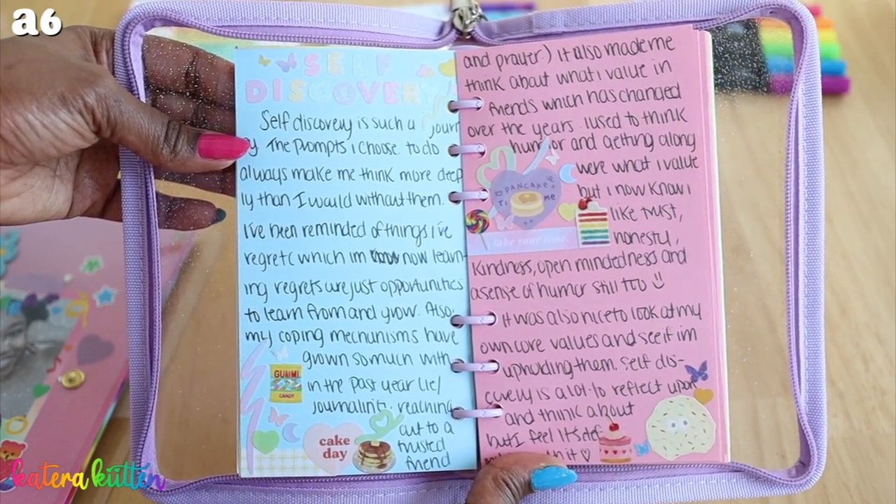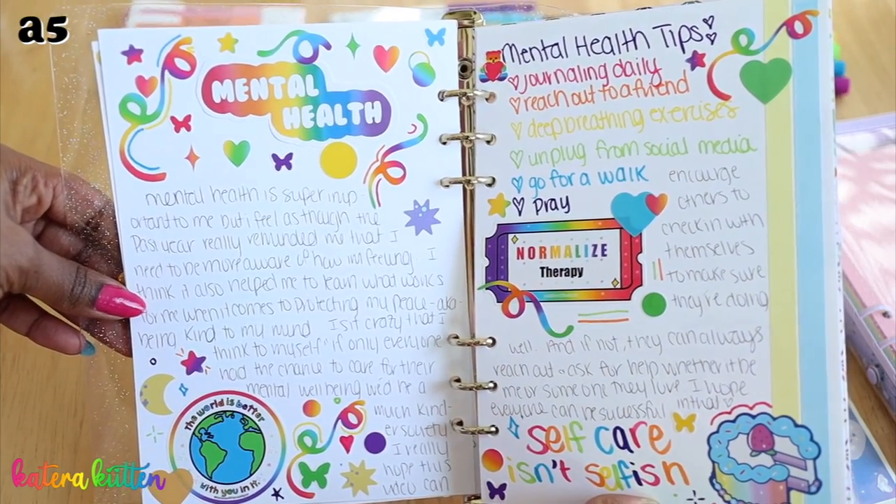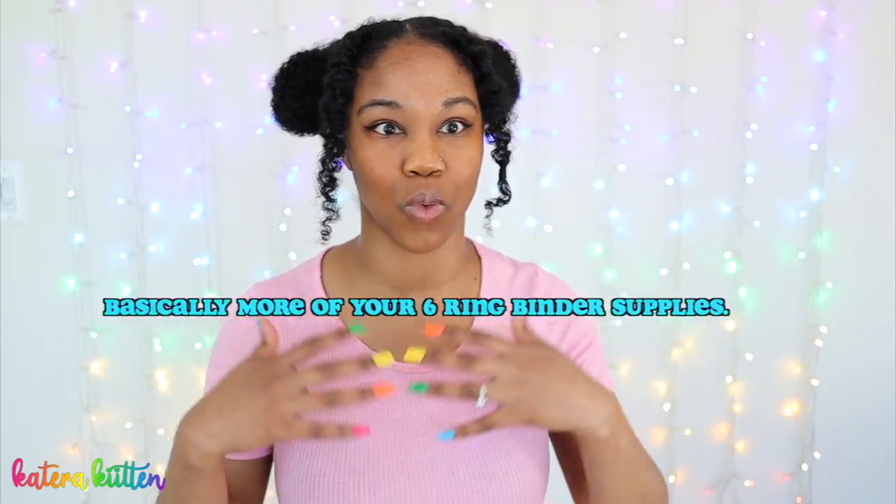In my experience, the A5 six ring binder takes me way longer to fill up the pages because they're bigger — it takes more stickers, more washi tape, more writing, and I write big. For the A5 you have more of a journal spread to work with. However, for the A6 six ring binder, I'm done filling a page really quickly. The A6 definitely takes less time to fill up, so the preference is up to you.